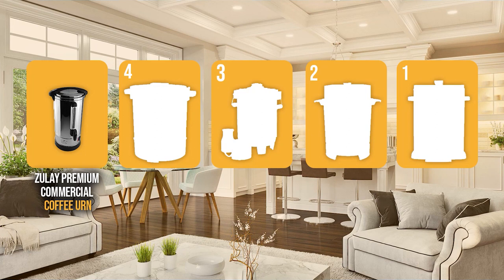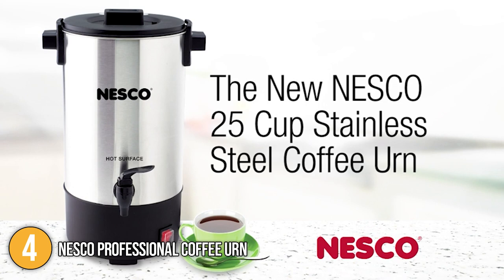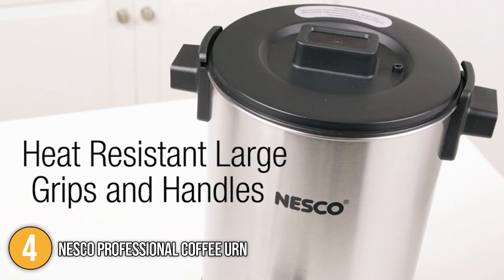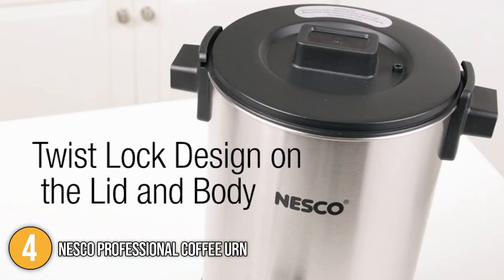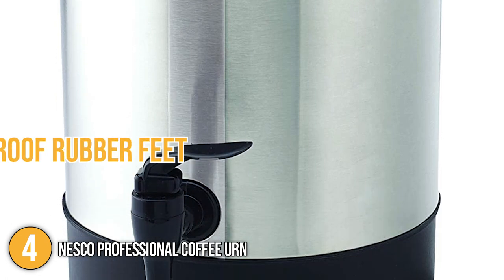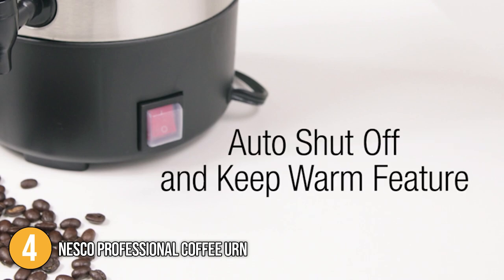The coffee urn coming in at number four on our list is the Nesco Professional Coffee Urn. The Nesco Coffee Urn has a 25-cup capacity and is designed with an elegant matte stainless steel finish body. The amount of time it takes to brew one cup of coffee is just approximately one minute, which is a relatively short wait. The coffee maker has heat-resistant handles for mobility, as well as a twist-lock top to keep the contents secure as you move it around. Our team would like to mention its water level marks for precise filling. For optimum stability, the dispenser has skid-proof rubber feet that prevent it from sliding and spilling as it's being used.